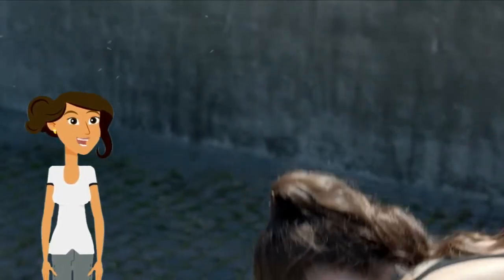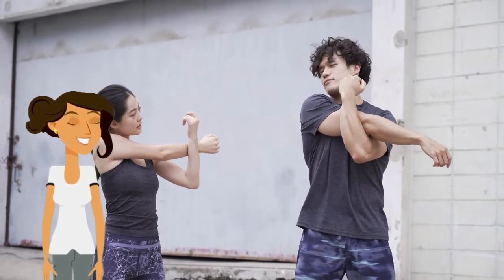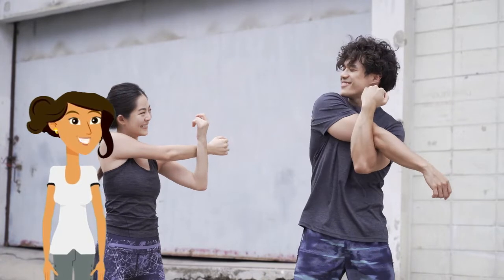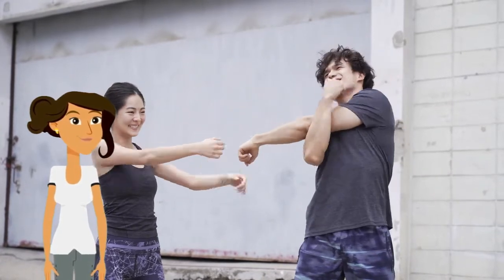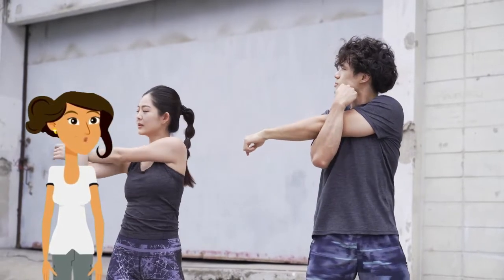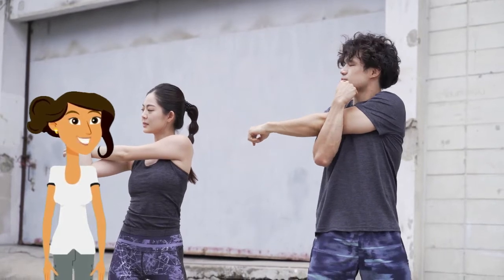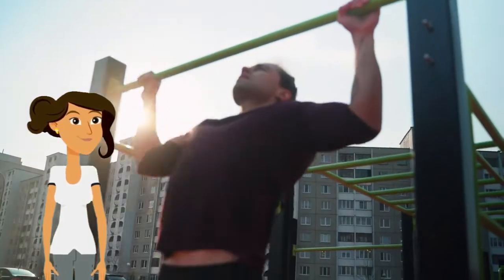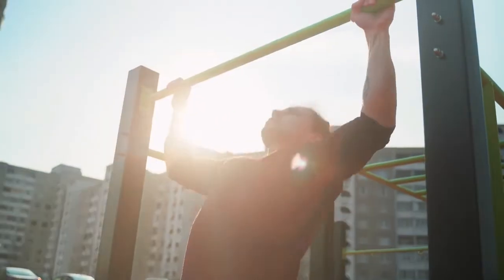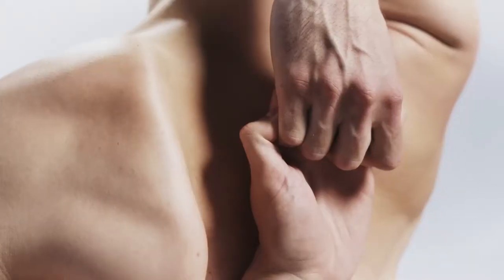How to do it: Bring your arm right in front of you, across your chest. Support one arm with the other from right above the elbow and press it a little against your chest. Hold it there for 20 to 30 seconds. Release and repeat for the other arm. It is preferable to do this after a workout as it leaves a cooling effect on the muscles.